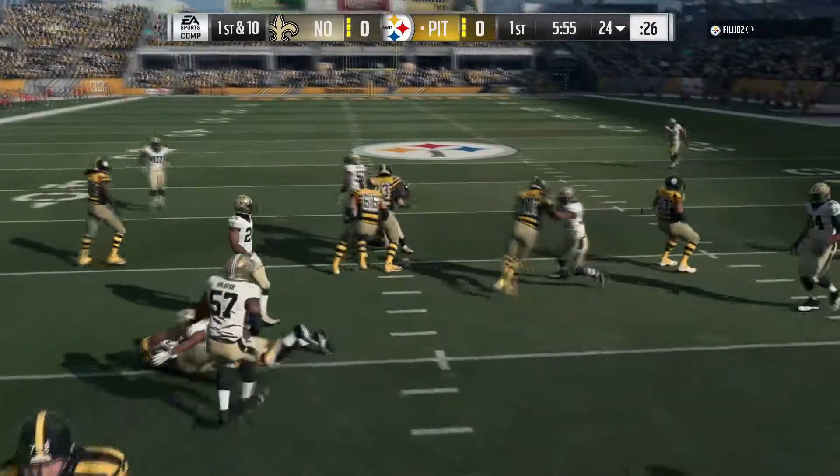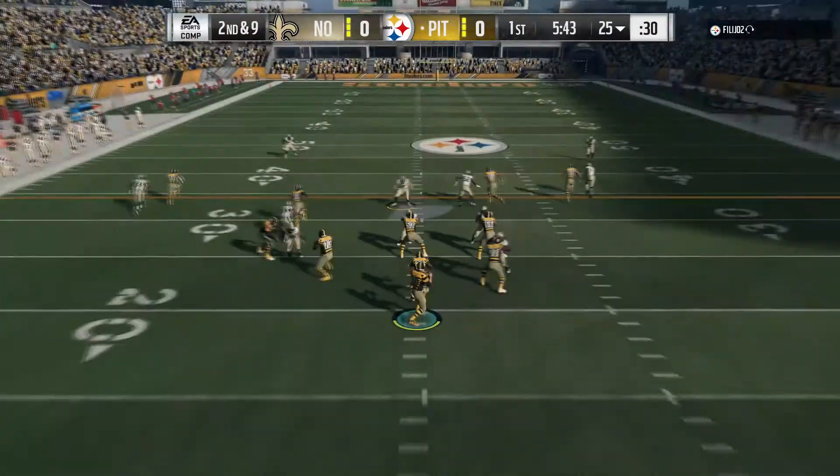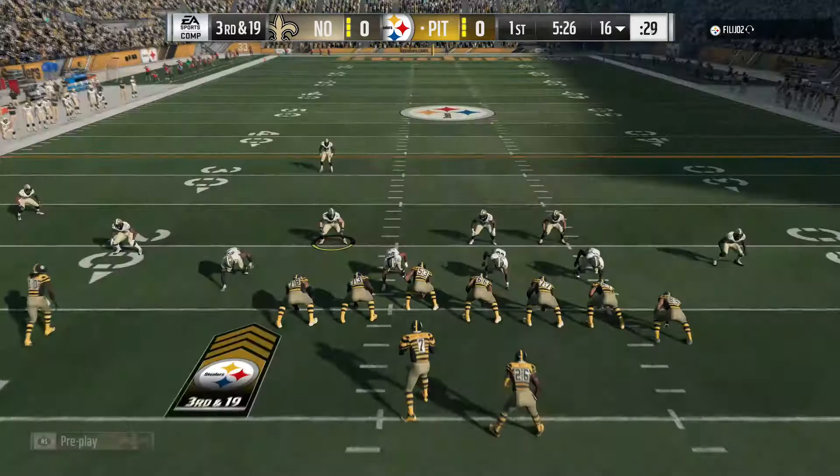Here's the first carry for Le'Veon Bell — really good run stop by the guy playing the defensive tackle position. Roethlisberger can't find a receiver and he's been brought down.